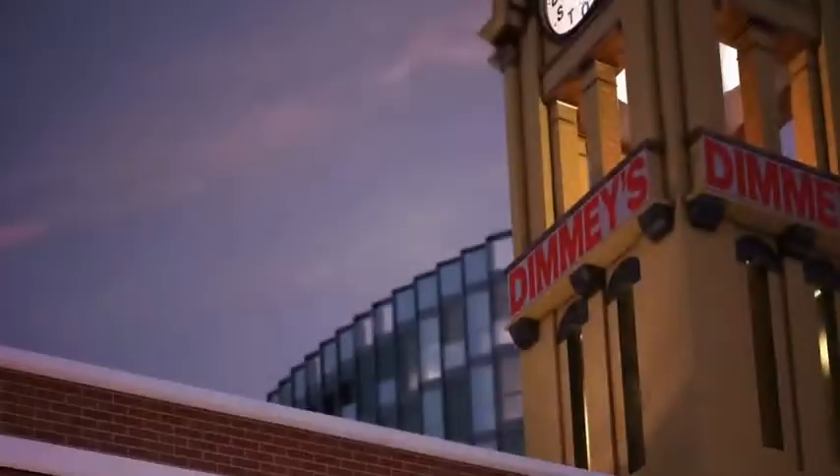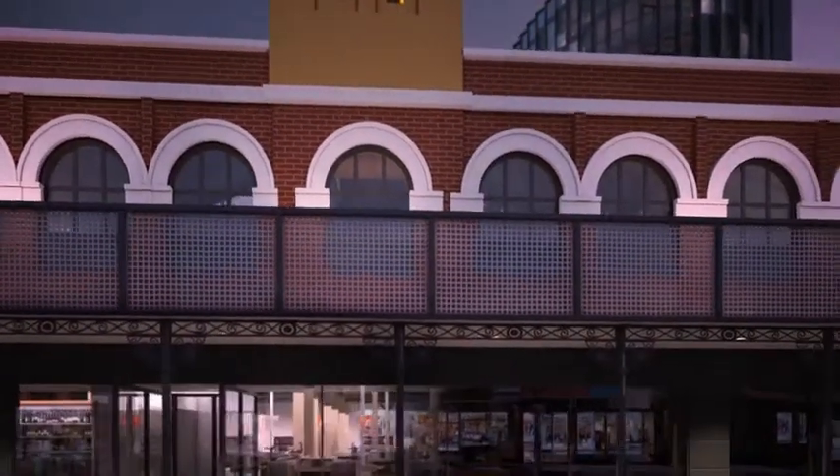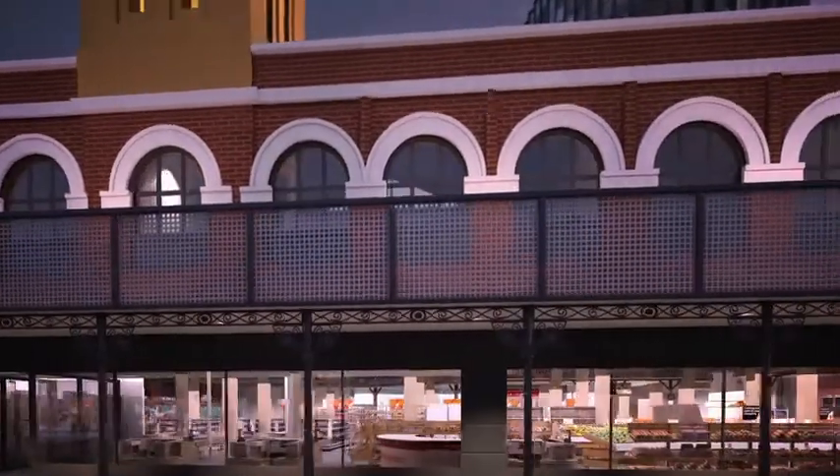Richmond Icon will rise from the heart of one of Melbourne's most recognisable landmarks, Dimmies, and its iconic clock tower.